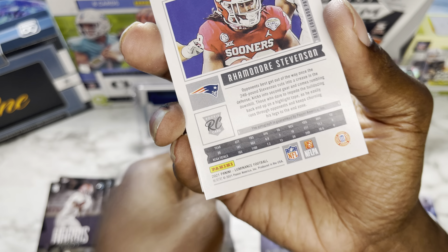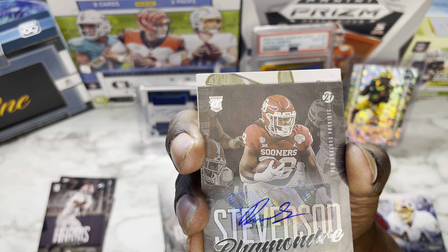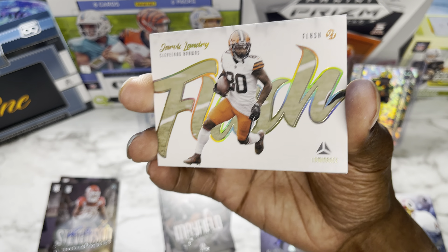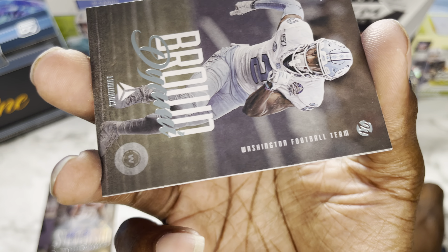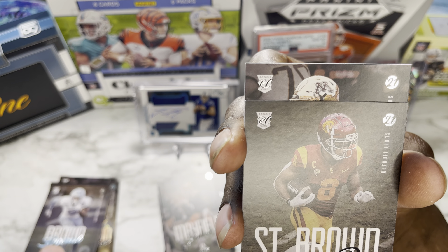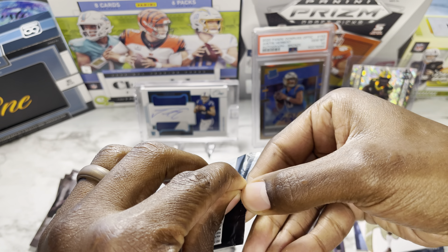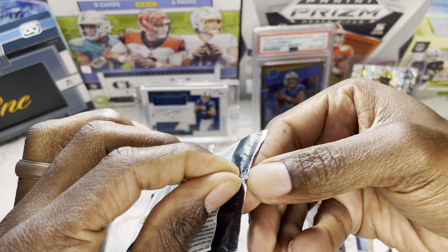Our first auto looks like it's going to be Rhamondre Stevenson — sticker auto out of 349. He got drafted by the New England Patriots. Decent first auto I guess. Our flash card is going to be Jarvis Landry — nice looking card for Cleveland — not numbered, of course not. Finishing off with Diontae Johnson, Amon-Ra St. Brown, and Rashad Bateman.